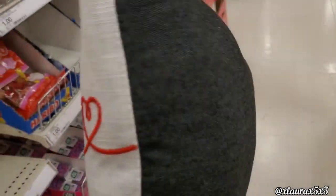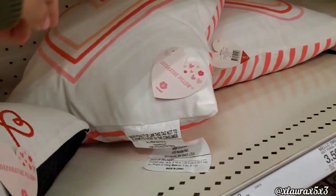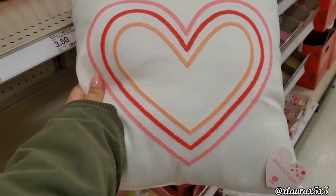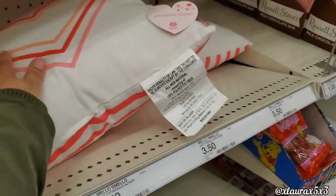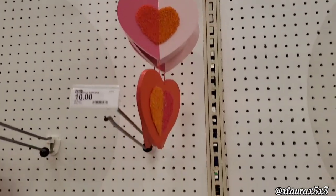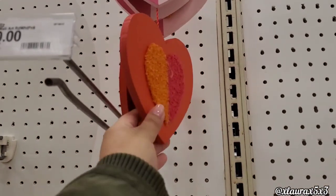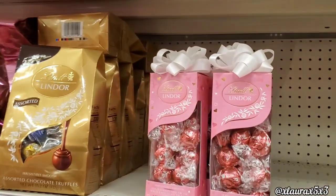I also found these pillows right here — those are supposed to be in the Bullseyes Playground dollar spot. Here is another one — the back of it is striped. These are $5 each. Here's a closer look at this sign, $10. I thought the packaging of these chocolates were super cute.